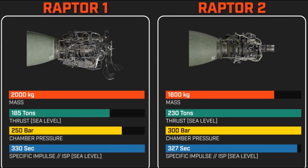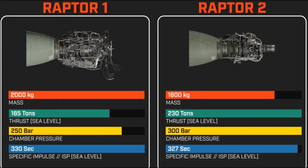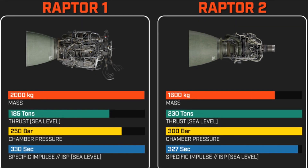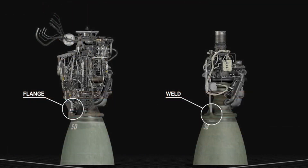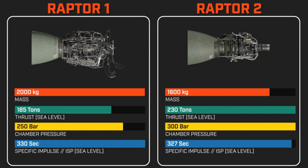The previous record for the highest MCC pressure was the Russian RD-180, which runs at 267 bar pressure. Due to the wider throat and increased chamber pressure, Raptor has gained a significant amount of thrust: Raptor 1 produced 185 tons of thrust, while Raptor 2 produces 230 tons of thrust.